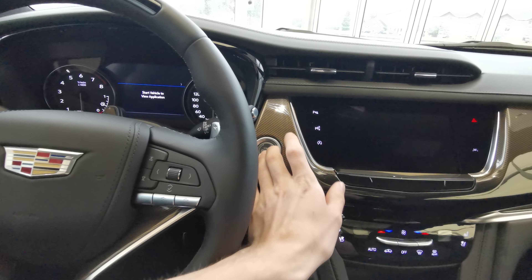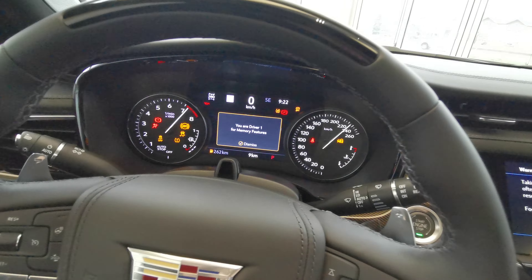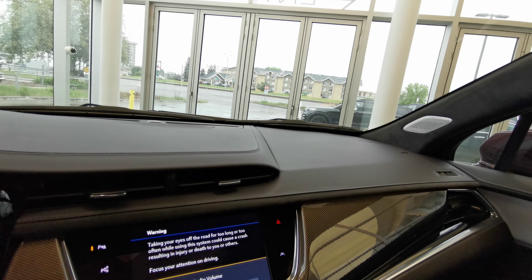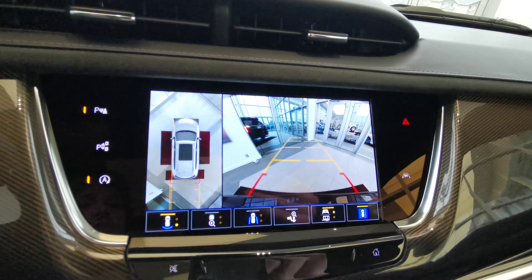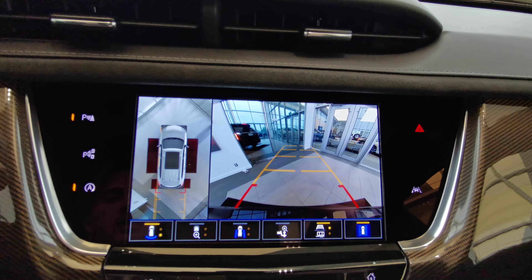This vehicle is a push to start — foot down on the brake. Analog front dash with a digital speedometer. Video-fed rearview mirror with your toggle switch. Touch screen infotainment system with your back-up camera with 360-degree bird's eye view and trailering guidelines as well.